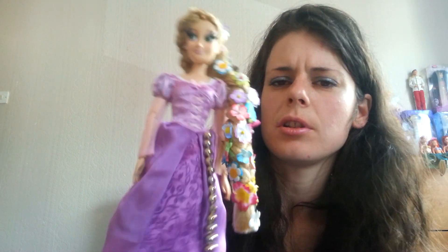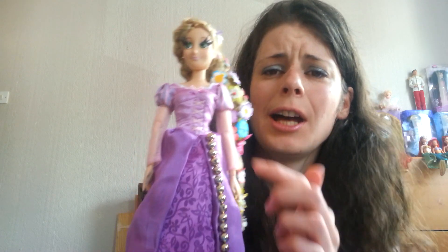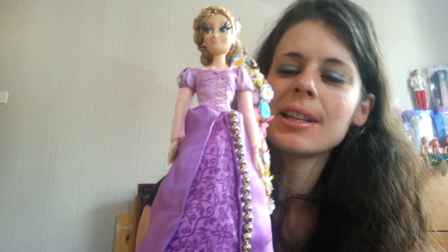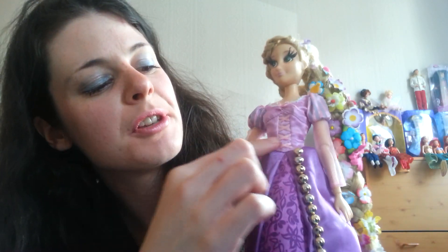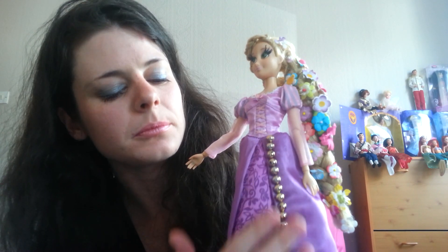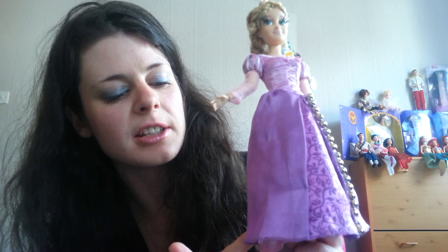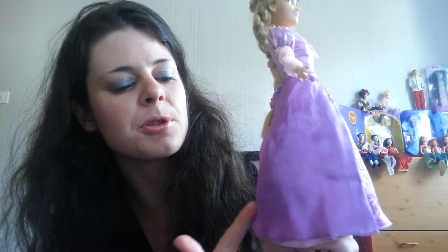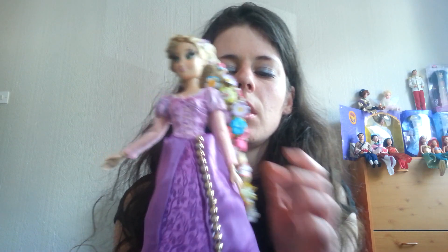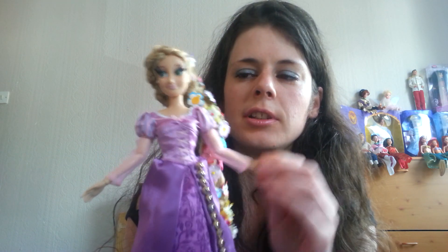I don't think anything has been done to her dress whatsoever, so I just decided to add some gold pearl detailing down this side. Unfortunately I ran out of them, so I'll have to purchase some more because I want to put them down the other side as well. I was thinking about maybe adding some frills around the bottom, or maybe some sequins or gems. She is Disney Store.